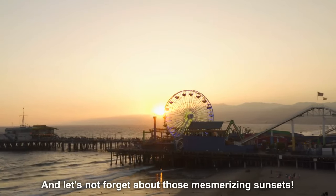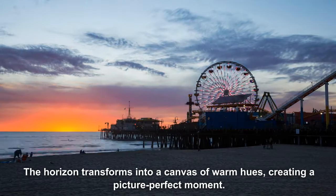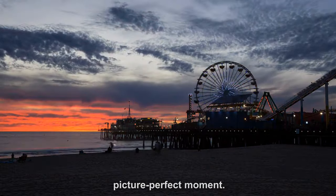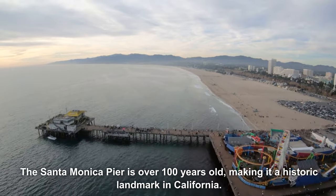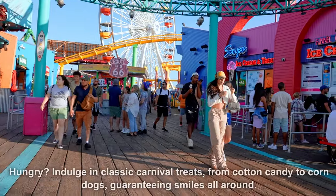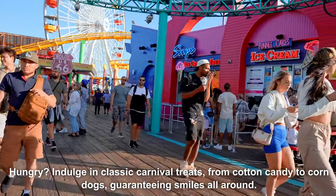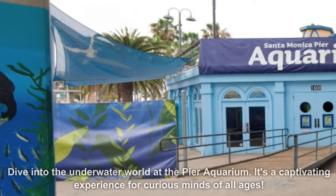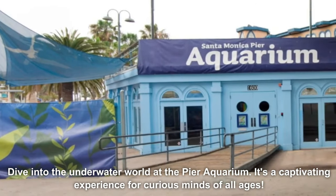And let's not forget about those mesmerizing sunsets — the horizon transforms into a canvas of warm hues, creating a picture-perfect moment. The Santa Monica Pier is over 100 years old, making it a historic landmark in California. Hungry? Indulge in classic carnival treats from cotton candy to corndogs, guaranteeing smiles all around. Dive into the underwater world at the Pier Aquarium — it's a captivating experience for curious minds of all ages.